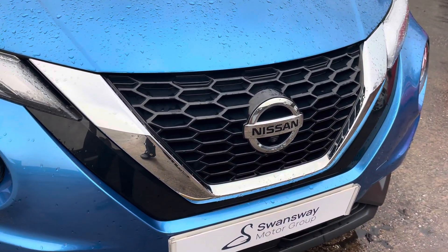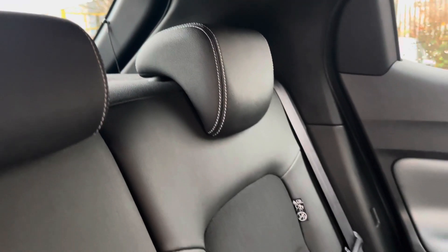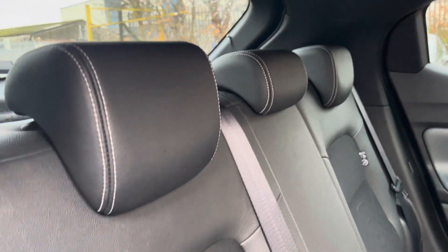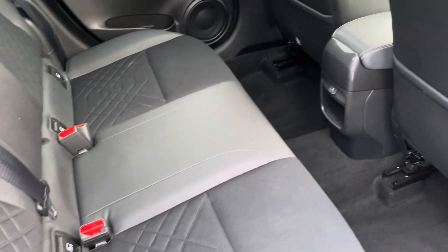In the centre of the vehicle we can take a look at the stylishly finished gloss black and chrome front grille. Moving inside to the rear of the vehicle now, we can see the half leather half cloth seats on offer. These do come equipped with ISOFIX points should you need to use them and there is plenty of room to sit three passengers.